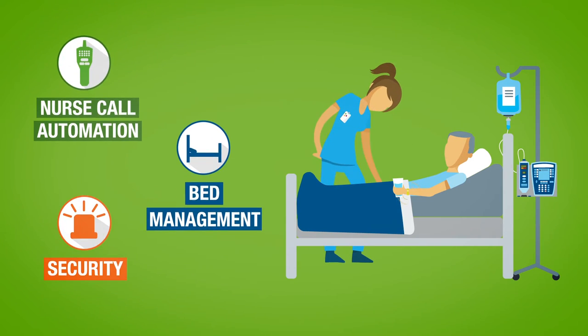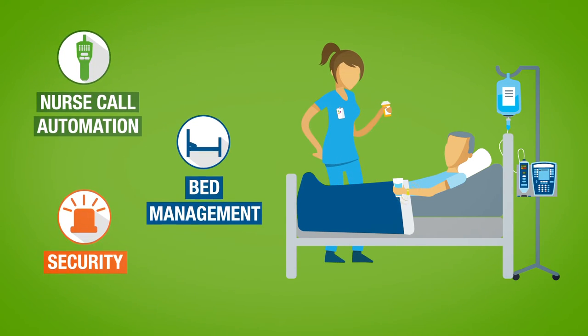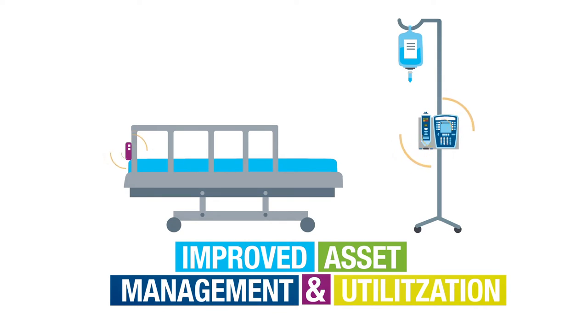From automating nurse call lights to improving bed management and security, Centrac provides a comprehensive portfolio to meet your needs. Want to reduce rental expenses and replacement costs due to shrinkage? We can help.